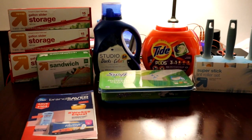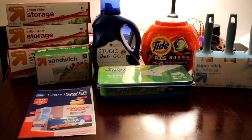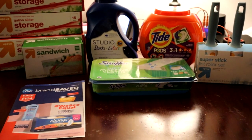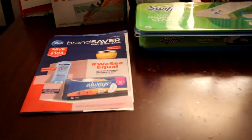Hi everyone, it's Jennifer, your crazy coupon cat lady, and I can't wait to show you the deal I got this week at Target!